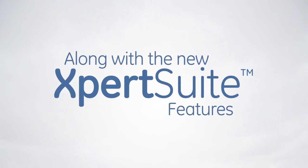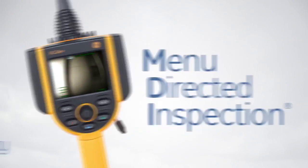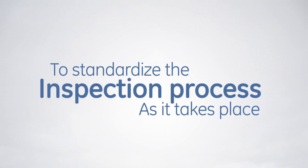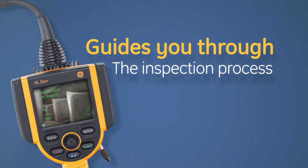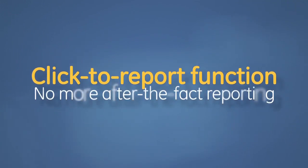Along with the new Expert Sweep features, the XL GO Plus menu directed inspection is one of the first software tools in the NDT industry to standardize the inspection process as it takes place. An XL GO Plus operating MDI software guides you through the inspection process, helping to reduce errors. And it intelligently auto-generates a report with images and context.